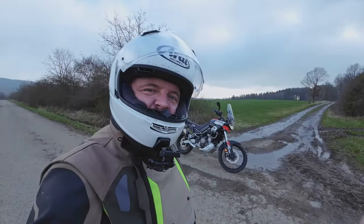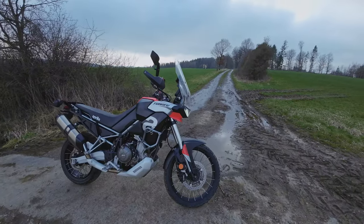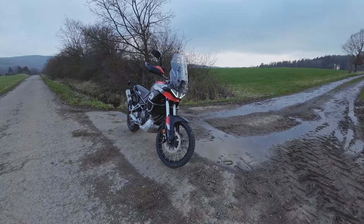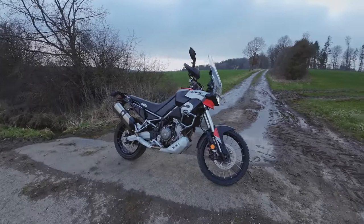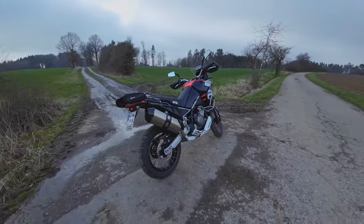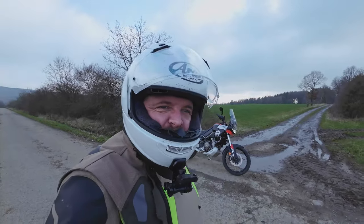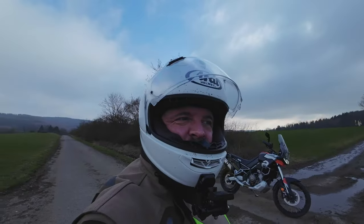Lots of people ask me am I missing the 1250 GS yet, and the honest answer is no, not really. This bike still pleases my inner child - I can ride it like a bit of a dick when I want to, it does wheelies, I can do stoppies, it's a cool bike. It goes like stink. It's really surprising it's only 80 horsepower - it feels faster. The engine has this frantic energy, this excitement that makes me think of race bikes, but here it is in a trail bike. How weird is that. I really love it.